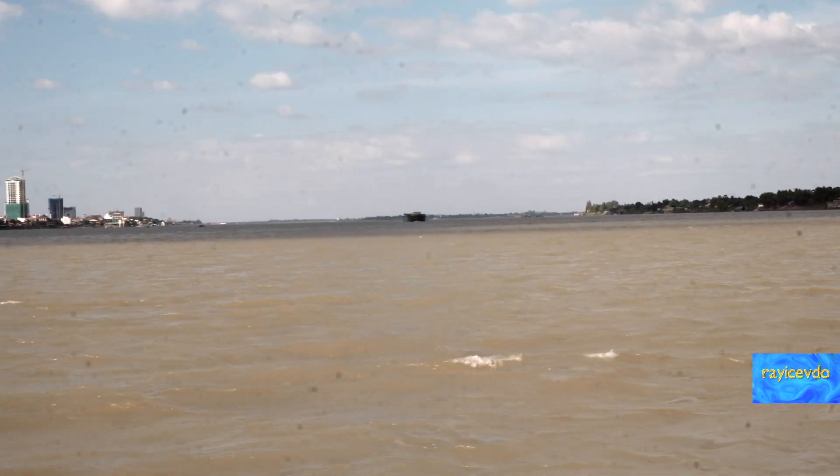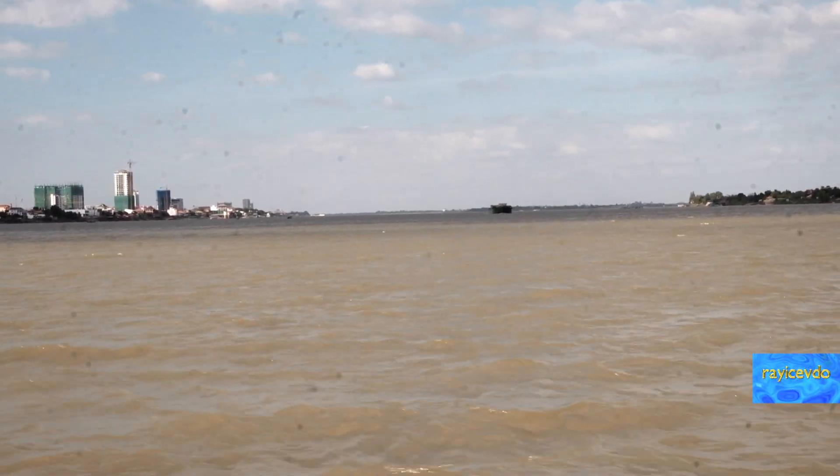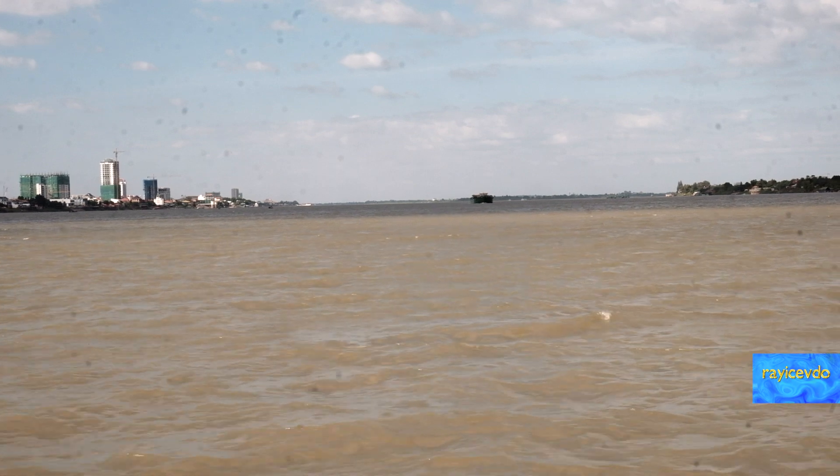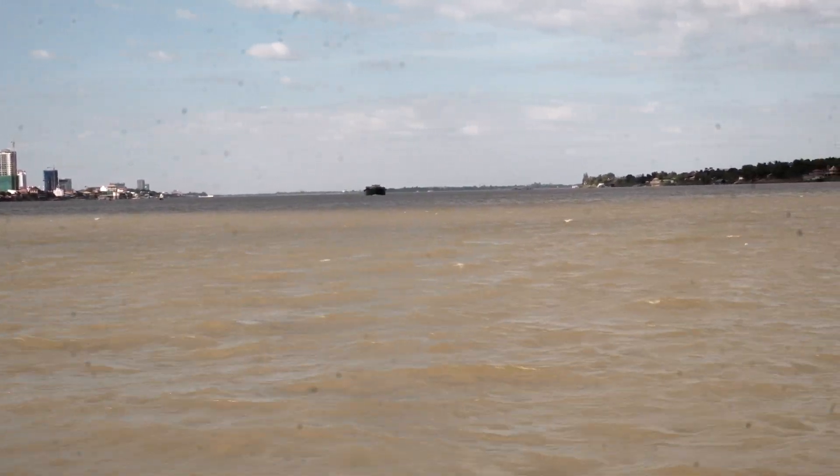That brownish look to the water is sediment. The sediment is very important, and it is the ingredient that makes the Mekong Delta so very fertile.